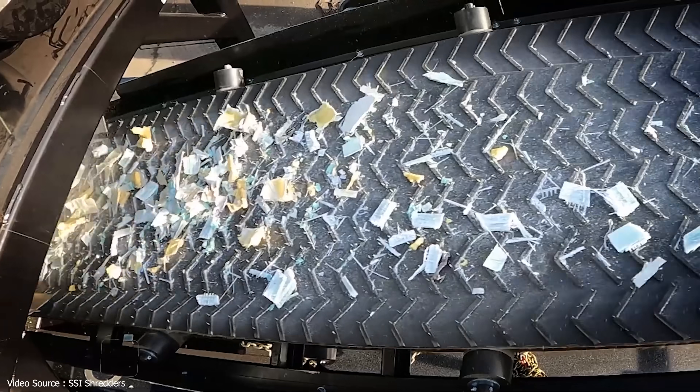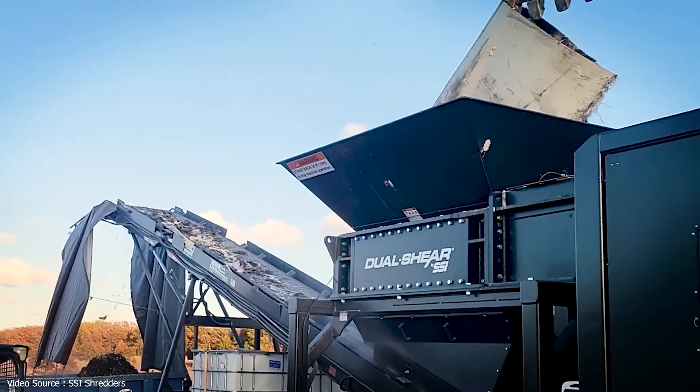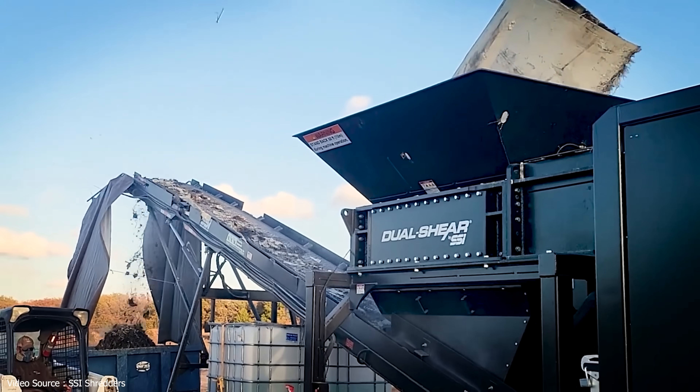There have been some minor improvements in recycling techniques to be fair, and shredded blade chippings can now be used in industries like road building, for example. But what if the entire industry has been focusing on finding a solution for the wrong problem?